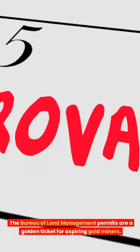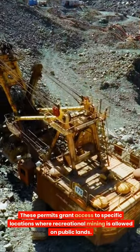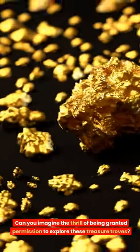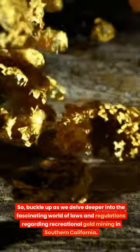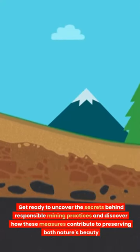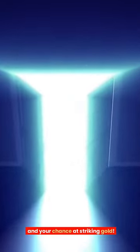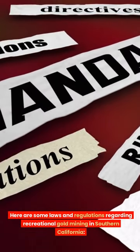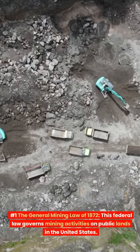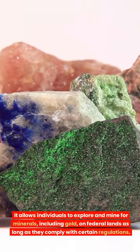Here are some laws and regulations regarding recreational gold mining in Southern California. Number 1: The General Mining Law of 1872. This federal law governs mining activities on public lands in the United States. It allows individuals to explore and mine for minerals, including gold, on federal lands as long as they comply with certain regulations. Number 2: Bureau of Land Management (BLM) regulations. The BLM oversees public lands in Southern California and has specific regulations for recreational gold mining, which may include obtaining permits or authorization for certain mining activities.